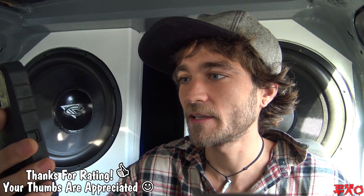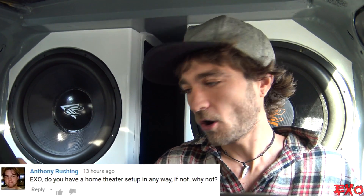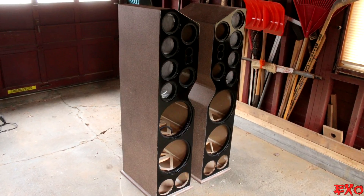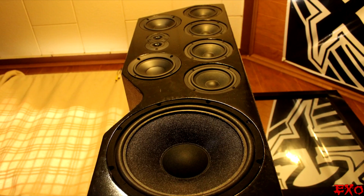I hope that helped explain a little bit of box rise — it gets a lot of flack in the car audio world for being more complicated than it really is. Next question from Anthony Rushing: 'EXO, do you have a home theater setup? If not, why not?' Hell yeah I've got a home theater setup! I spent months and months planning and designing these towers that are in my room right now — they sound superb.